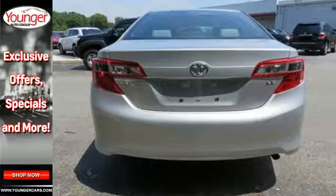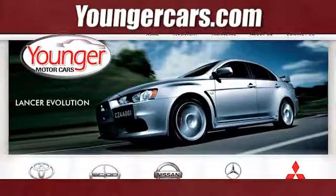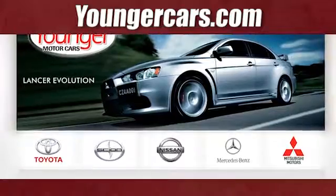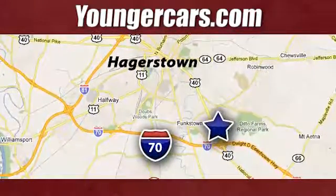Come and take this versatile sedan for a test drive today. Visit our website at youngercars.com. We're conveniently located at 1945 Dual Highway in Hagerstown, Maryland.